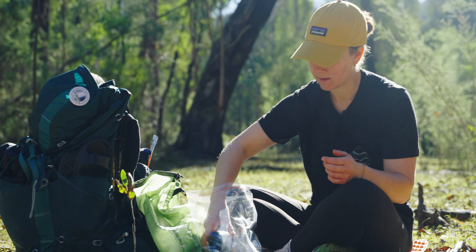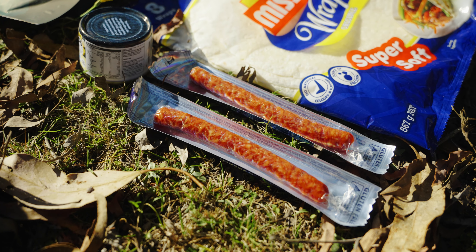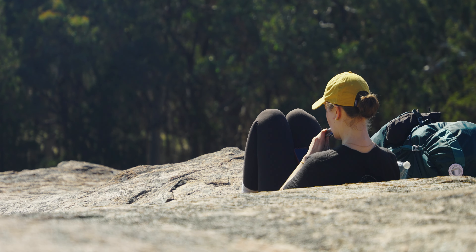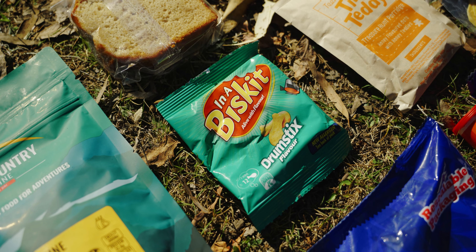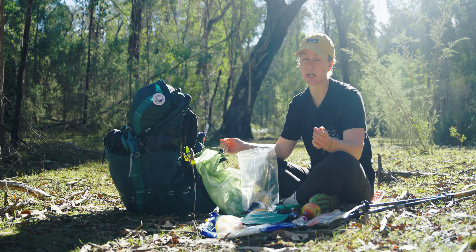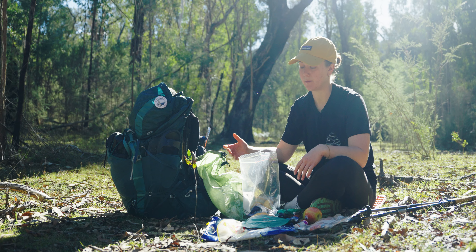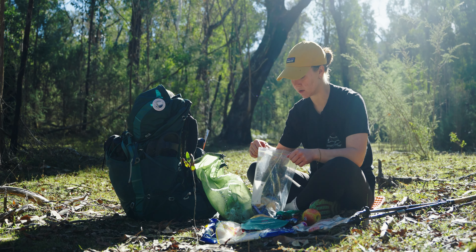Snacks — probably the most important thing, and this is where I go hard. Multiple salami sticks: usually one for the morning, one for the afternoon. They're salty, which is really good when you're hiking. Something like chip shapes — again, something salty to snack on. It's really good to have a mix of salty and sweet, and salt is also important when you're out hiking and sweating — it helps rehydrate you along with drinking lots of water.